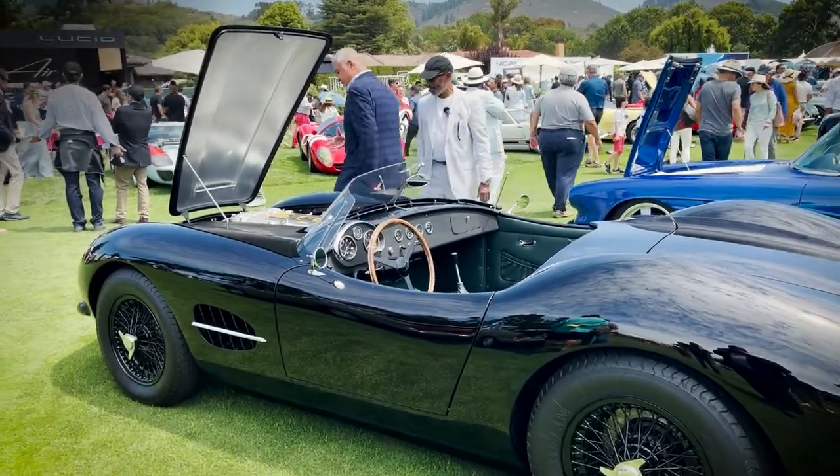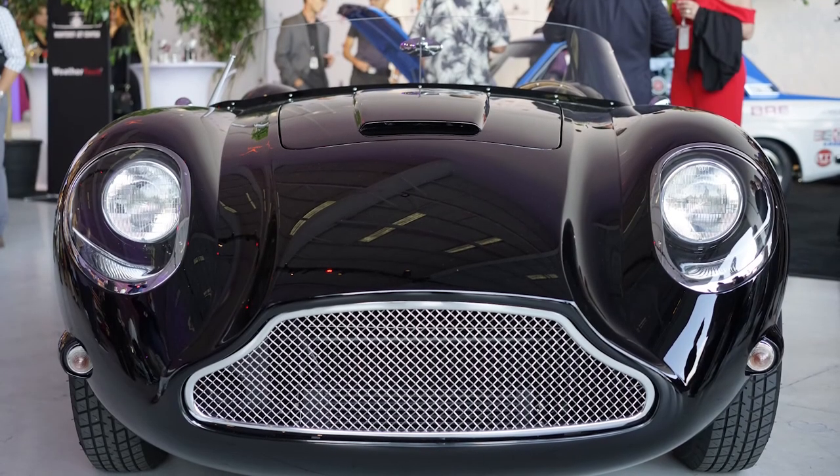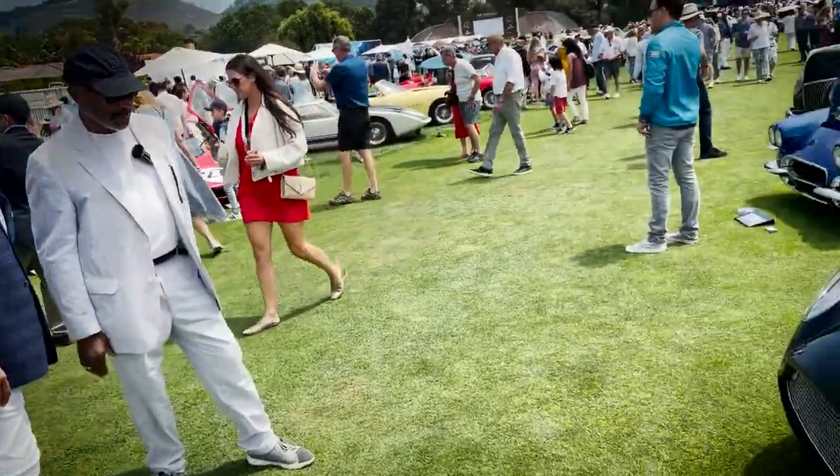This front end — it's Aston Martin. It is Aston Martin, isn't it? If you didn't know what it was, you would instantly understand where it came from. You don't need a badge.